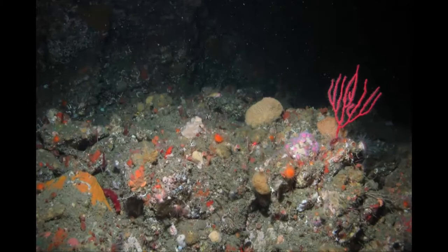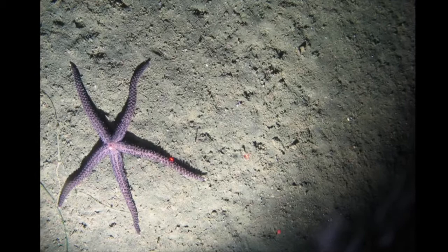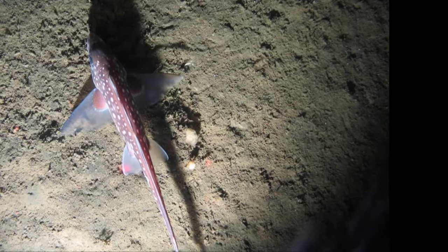There are beautiful colors in the deep sea, even though it's dark. This finger-like animal is a deep sea coral. The Velcro star is also known as the fish-eating star — it has microscopic pinchers on its surface that will capture fish and then eat them. The spotted ratfish is related to sharks; they don't have bones, they have cartilage instead.